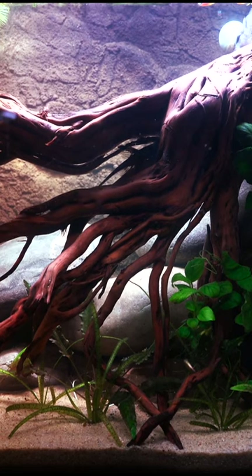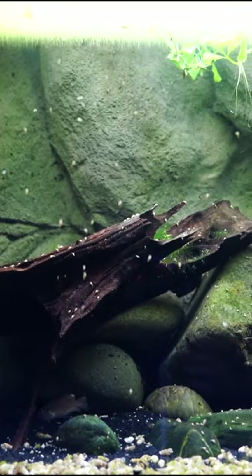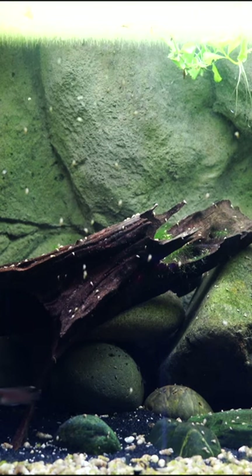By the way, we did a complete video on 3D backgrounds and whether or not they're worth the money. That video is located in the upper three dots in the upper right hand corner. Go to the description — there'll be a full video for you there.